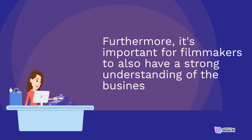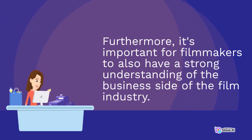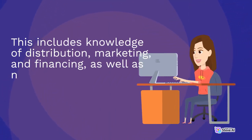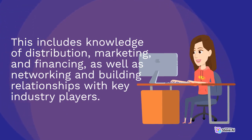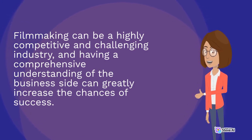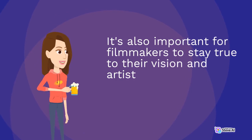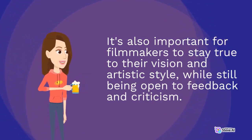Furthermore, it's important for filmmakers to have a strong understanding of the business side of the film industry. This includes knowledge of distribution, marketing, and financing, as well as networking and building relationships with key industry players. Filmmaking can be a highly competitive and challenging industry, and having a comprehensive understanding of the business side can greatly increase the chances of success. It's also important for filmmakers to stay true to their vision and artistic style, while still being open to feedback and criticism.